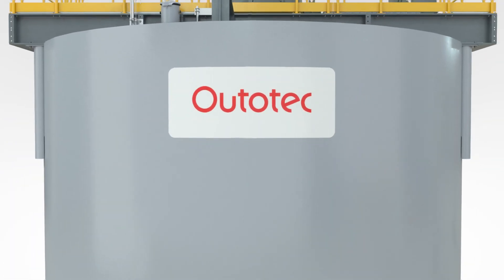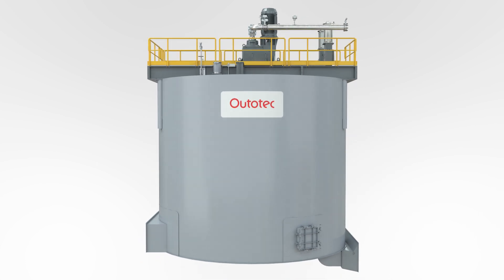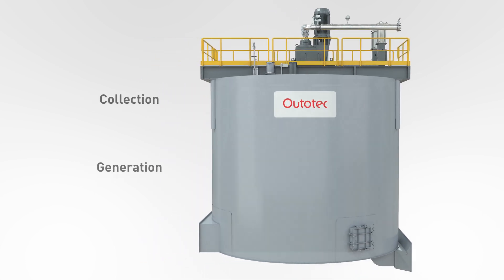The Autotec Center Launder upgrade can deliver substantial improvements in a key aspect of a flotation circuit's performance: froth recovery collection.